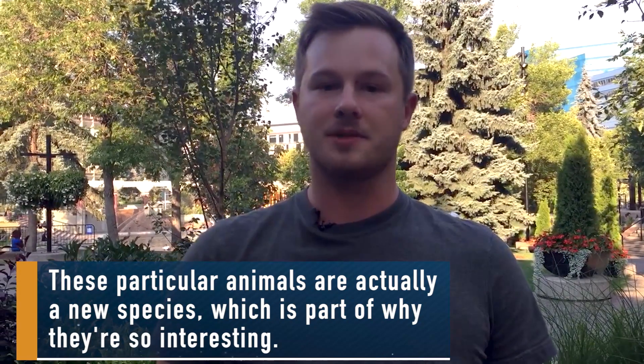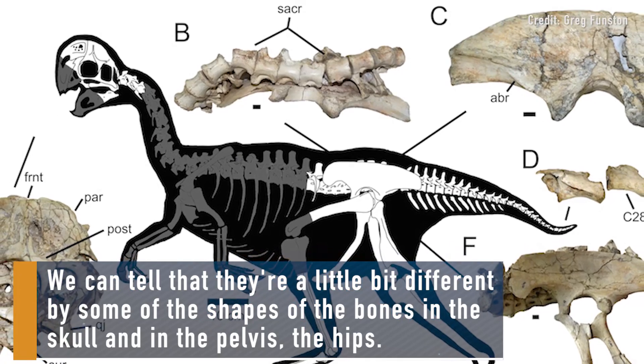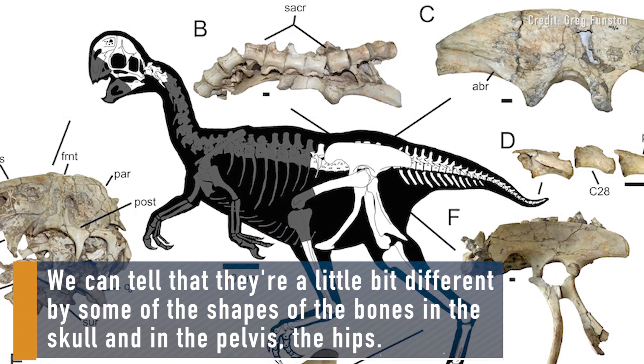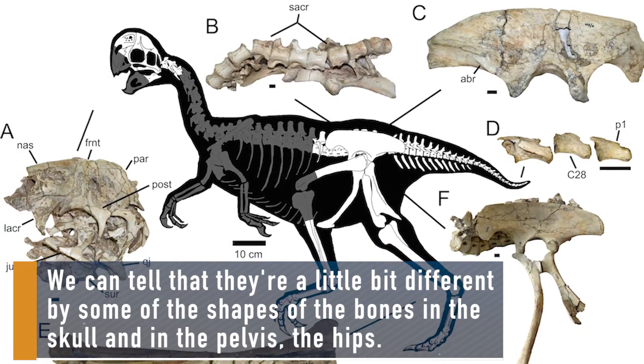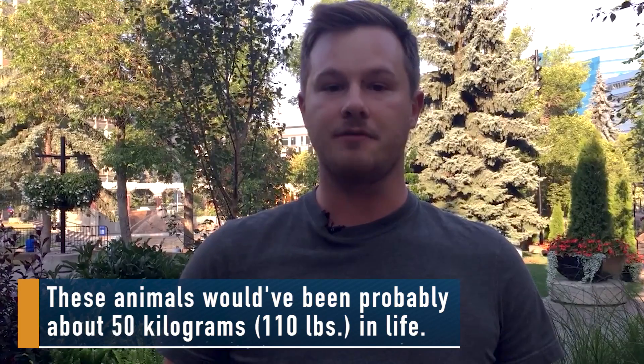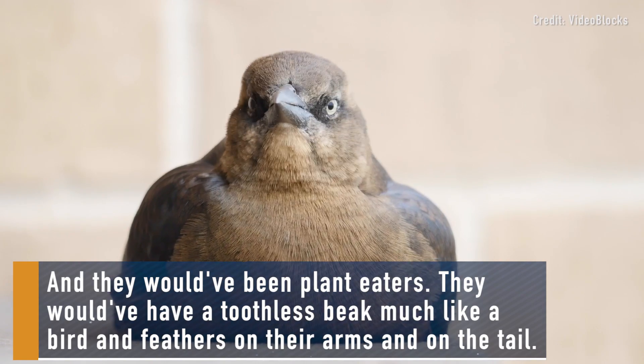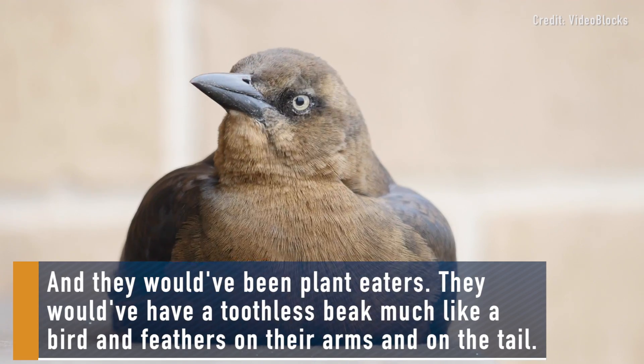These particular animals are actually a new species, which is part of why they're so interesting. We can tell that they're a little bit different by some of the shapes of the bones in the skull and in the pelvis, the hips. These animals would have been probably about 50 kilograms in life and they would have been plant eaters. They would have had a toothless beak much like a bird and feathers on their arms and on the tail.